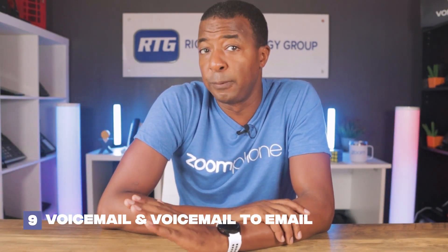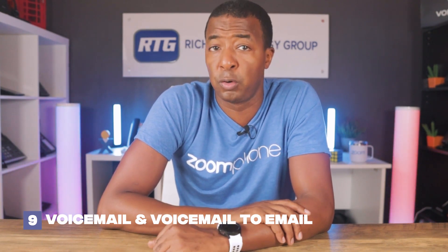Next up at number nine is Voicemail and Voicemail to Email. Zoom Phone has a voicemail feature to ensure that no important messages are missed. Users can access voicemails through the app or have them delivered to their email automatically for easy retrieval and follow-up. Voicemail to email functionality allows users to listen to voicemails directly from their email inbox, eliminating the need to switch between platforms and providing a truly unified messaging experience.